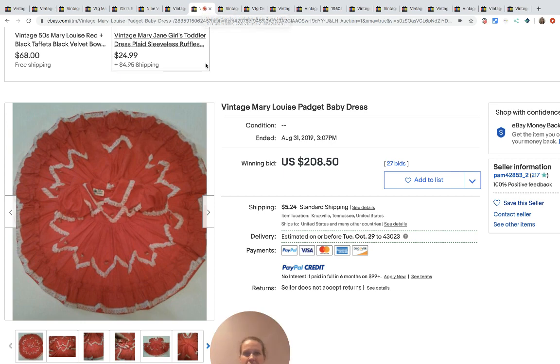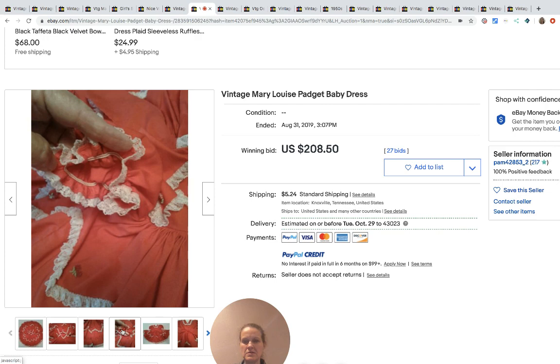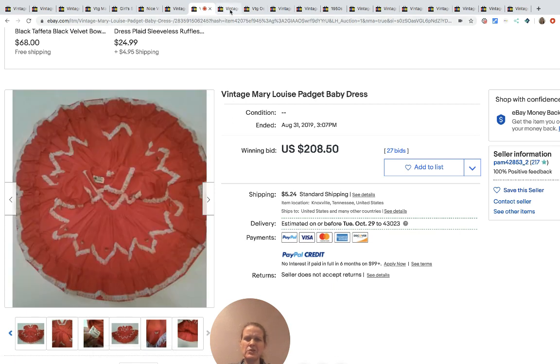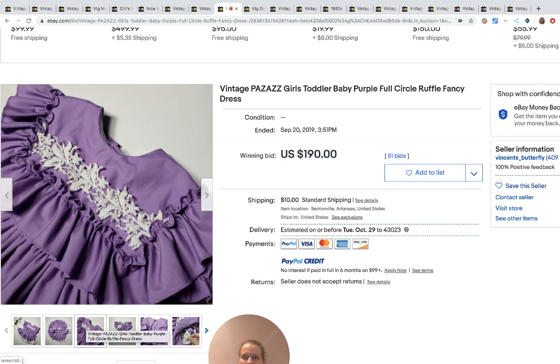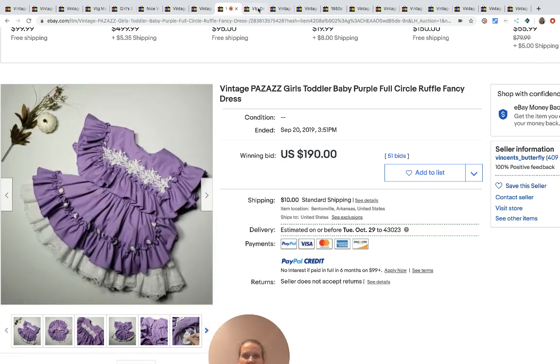This one is Mary Louise and it sold for $208.50. Super cute, cute tag too. Here's another one — Pizzazz. Again you've got the skirt showing in the first photo — I would have used that for my first picture. Pizzazz went for $190 with 51 bids.